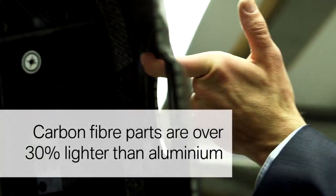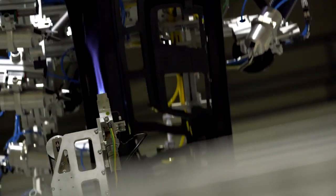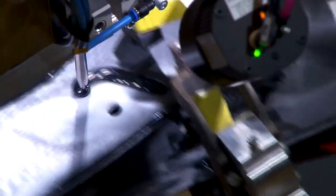The carbon fiber body components are heated, bonded, and baked. This is revolutionary in automobile manufacturing.